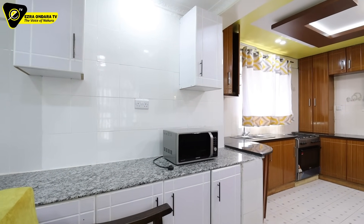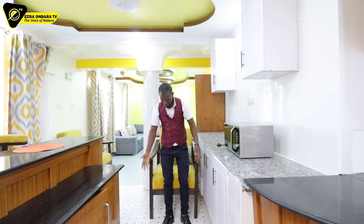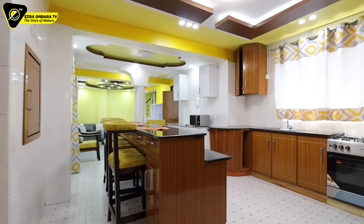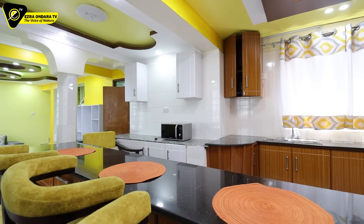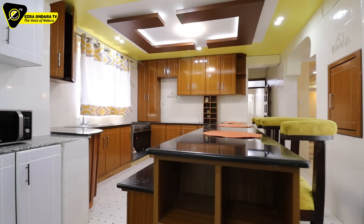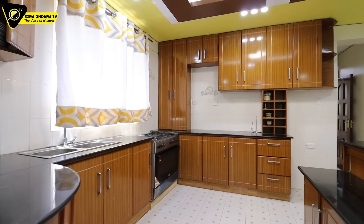There is more worktop here. Whoever is cooking, there's a seat here for someone to sit and chat. I just love the way it is open — the connection between the kitchen, the dining, and the lounge. It's open in a way that creates a wonderful flow.